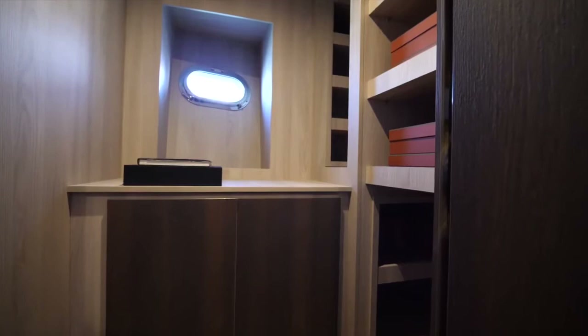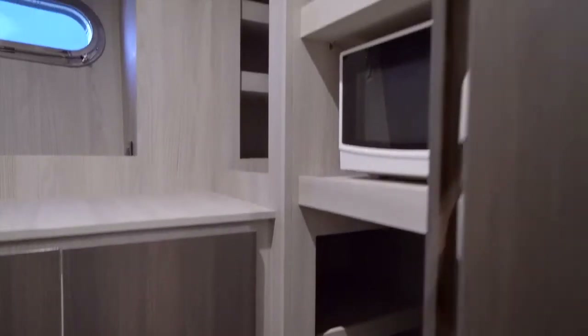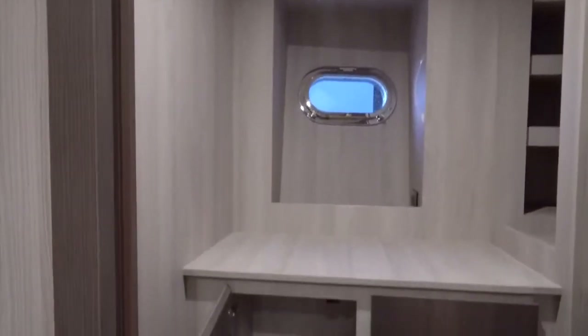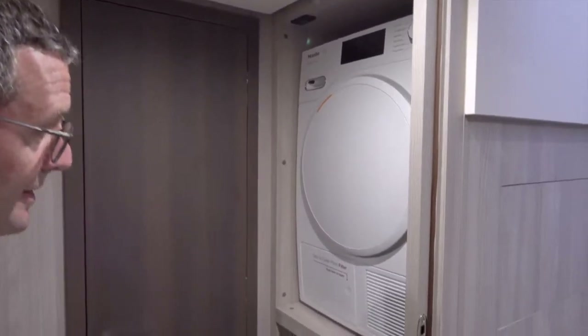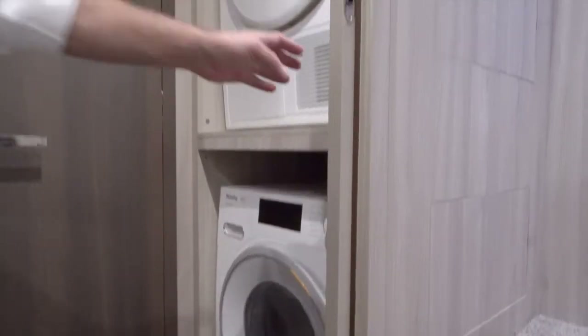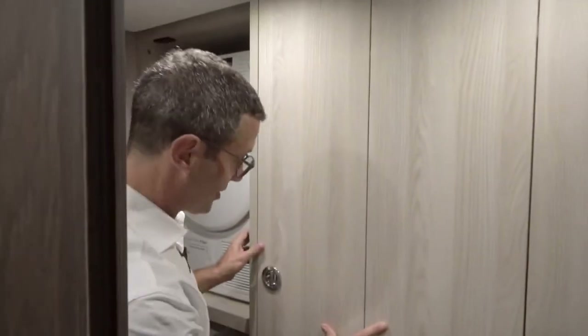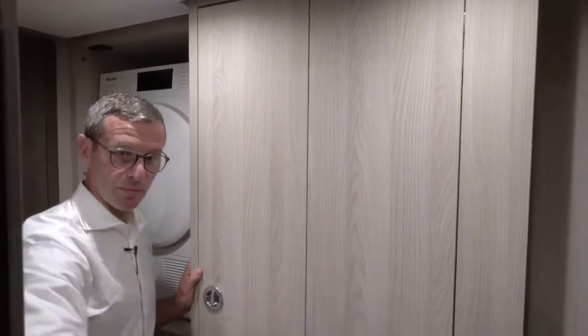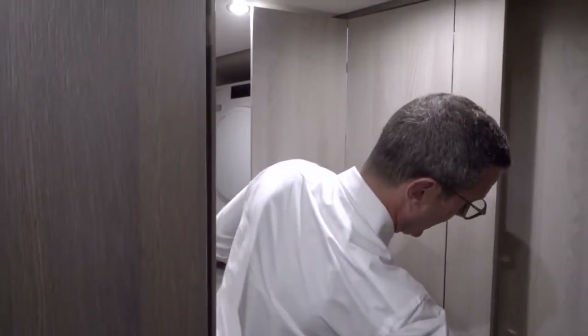Going down to the crew quarters, the first significant feature is a large pantry — dedicated to galley material, food, pasta, biscuits, tomato cans, juices — a complete pantry. Passing by is a separate washer and dryer, both Miele German brand, dryer on top and washer on the bottom, very easy to access. From this position you can see how the crew can completely isolate and guarantee privacy for both sides.